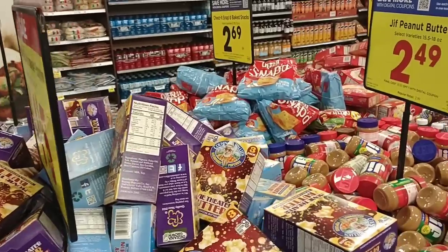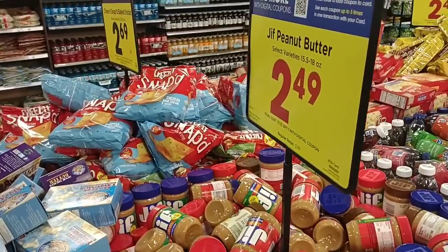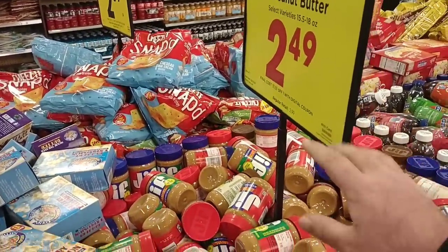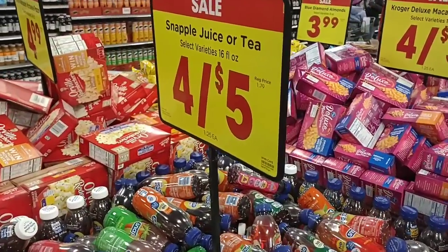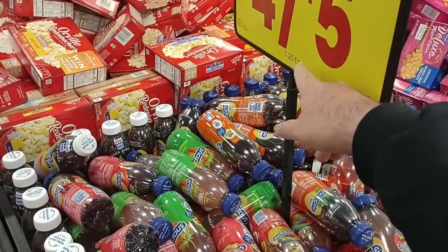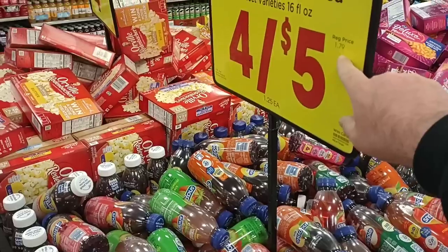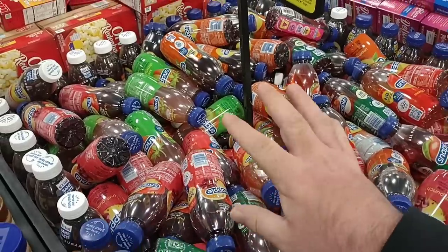We covered a lot of the Kroger sales a couple days ago — I'll leave that video in the description. If you're new to the channel, don't forget to subscribe. In Wednesday's video we went over a lot of digital coupons, like Jif peanut butter for $2.49, regular price $2.99. They also have a lot of four-for-five deals — you don't have to buy four. With your Kroger Plus card you get items for $1.25 each. Snapple is $1.25 this week, regular price $1.79.